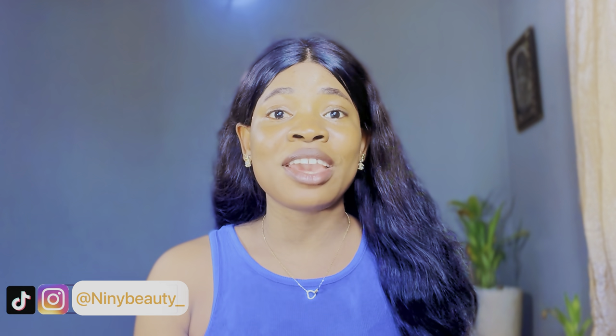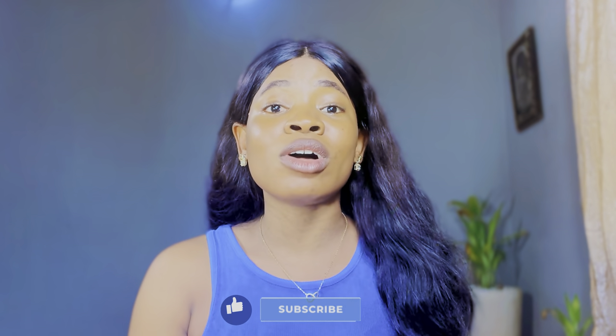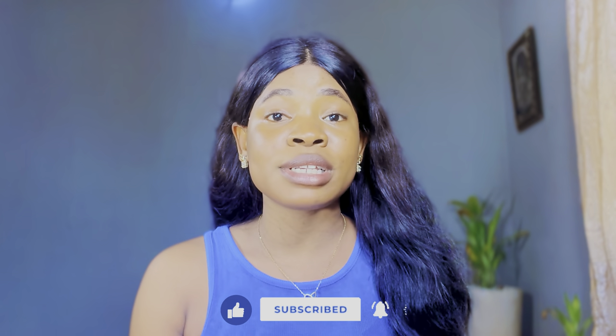Hi guys, welcome back to my channel. If you're new here, Judith is the name. If you're a returning subscriber, thank you so much for always stopping by. If you haven't subscribed yet, please go ahead and click the subscribe button below for more skincare tips, and don't forget to like this video if you end up enjoying it. Today's video is a requested video.